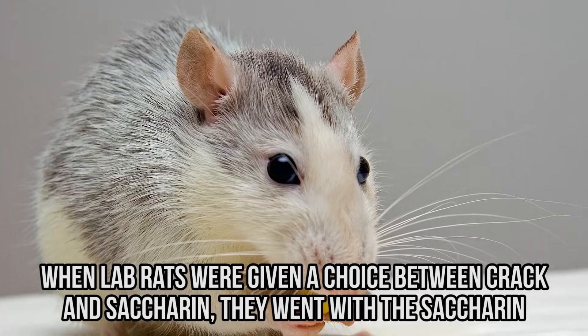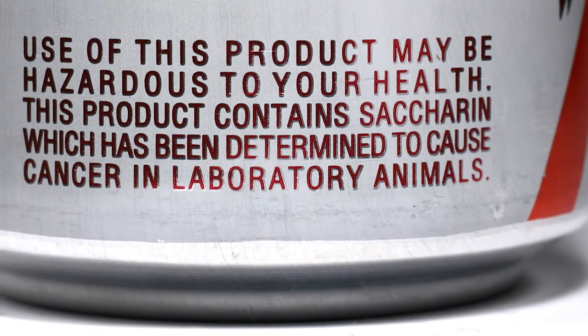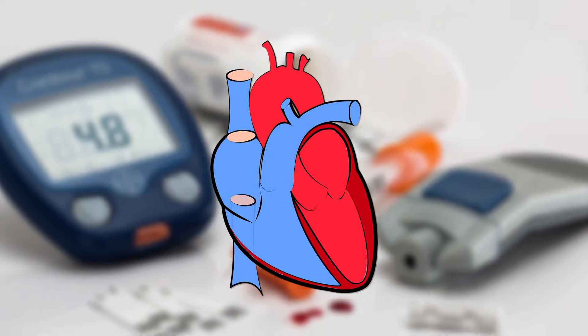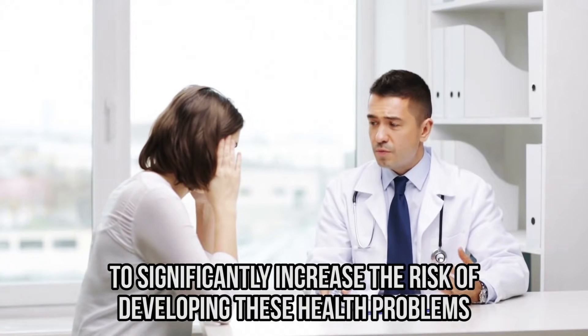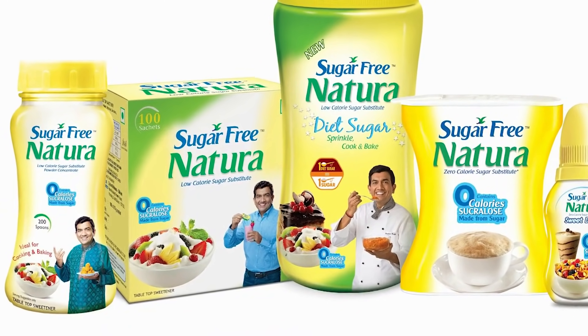When lab rats were given a choice between crack and Saccharin, they went with the Saccharin. And it turns out these sweeteners have been linked to an increased risk of obesity, type 2 diabetes, and cardiovascular disease. Just one diet drink a day is enough to significantly increase the risk of developing these health problems. It's kind of like smashing your hands with a hammer to help with a cut on your finger. Didn't Alanis Morissette write a song about this?